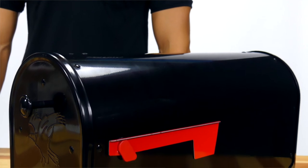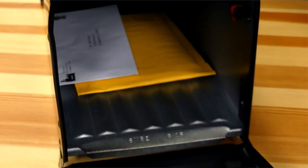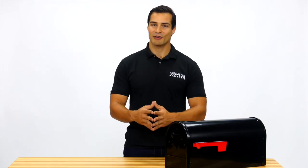Complete with an attractive black powder-coated finish for extra resistance against weathering, the Outback Double Door Mailbox is the perfect mailbox solution for high-traffic residential areas.